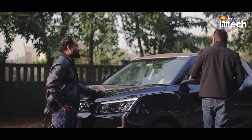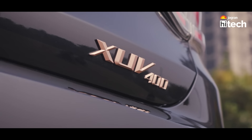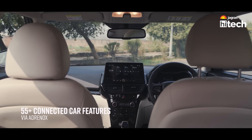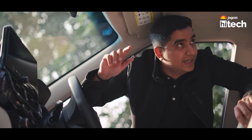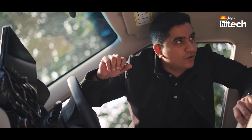Let's go. In your segment, the XUV400 is mainly for your comfort and space. But times have changed — the buyer now wants tech features. Of course, in this case, with Adrenox, you get more smart connected car features. In the mobile app, you can see and control a lot of things.